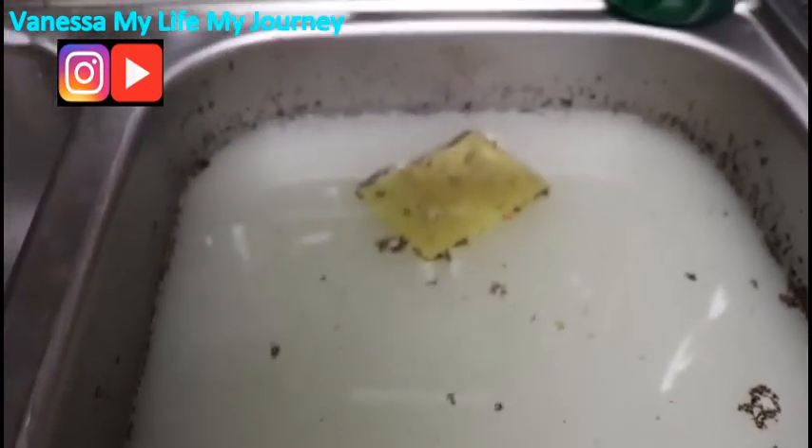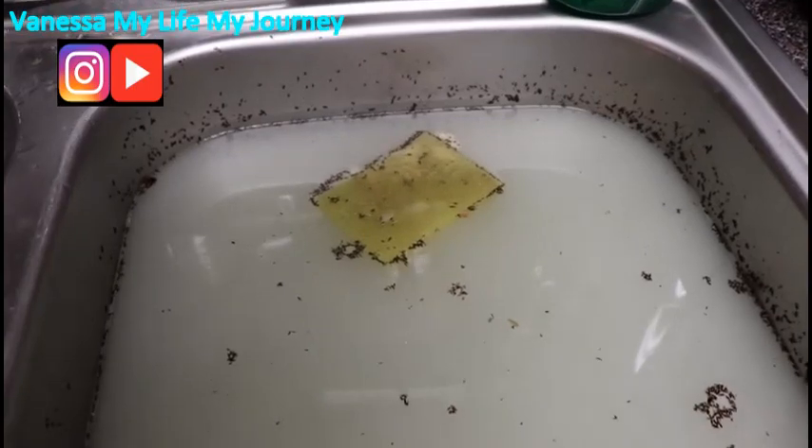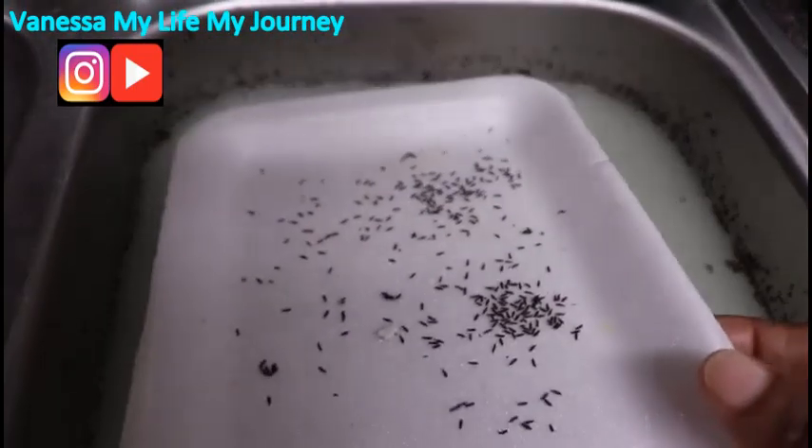I finished cleaning out the bottom cabinet and now I'm gonna show you the sink. Everything that you see that is black are all dead weevils that I cleaned up out of the cabinet.